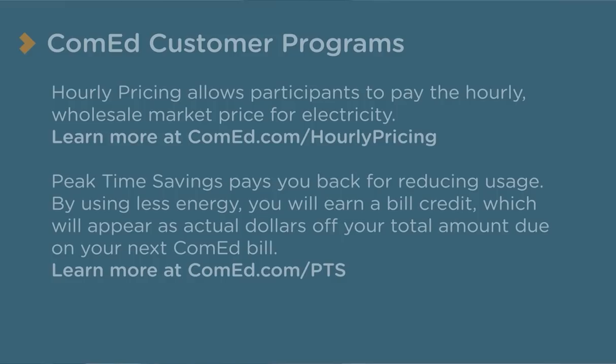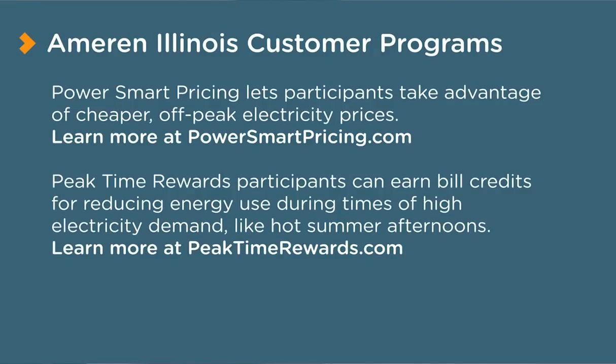Our up-to-date Smart Grid has allowed utility companies like ComEd and Ameren to become creative with how they want to make a difference in the environment. They've developed pricing plans so that consumers can cut back on their energy and get rewarded for it. It has helped us accomplish a lot when it comes to preserving the environment and enhancing overall quality of life.